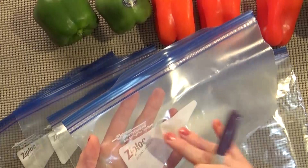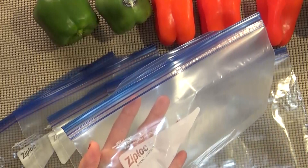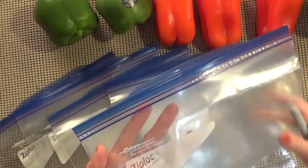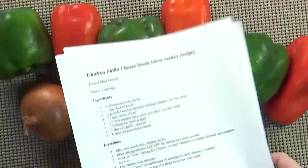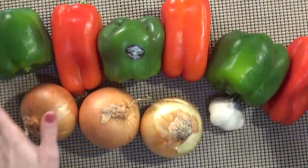I'm just going to go ahead and write the name of the dish and today's date on each bag. I could add cooking instructions or other reminders, but I'm just going to keep it simple. Labeling these ahead of time is going to make it really easy to just dump everything in later. I went through all of my recipes and found out how many peppers, onions, and garlic I was going to need, so now I'm going to wash and chop all of the veggies all at once to make it quick and easy.